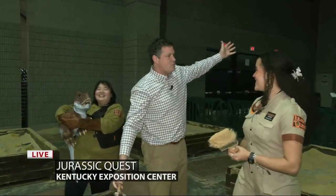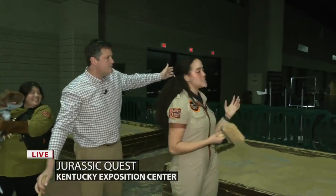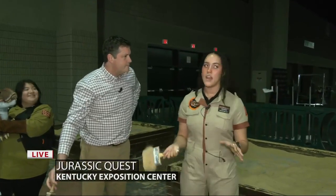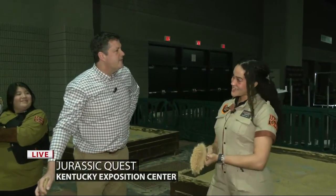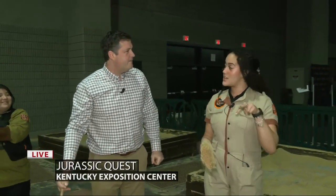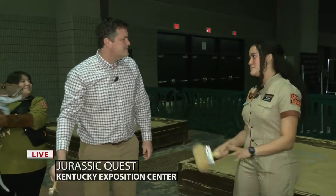What else can we discover at Jurassic Quest? At our activities, we have our Triceratops playland — that is for our toddlers to have a little playground, soft play. We have our dinosaur rides where you can ride a life-size T-Rex. We have our walking rides where you can ride a dinosaur and it walks, which is super cool. We also have Cretaceous crafts, our excavation, bouncy houses, and so much more.